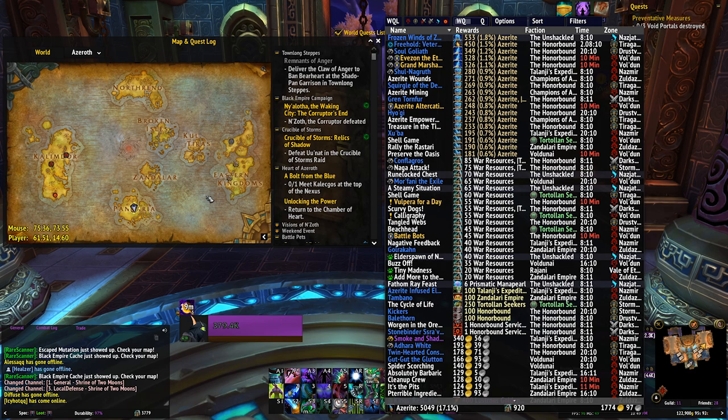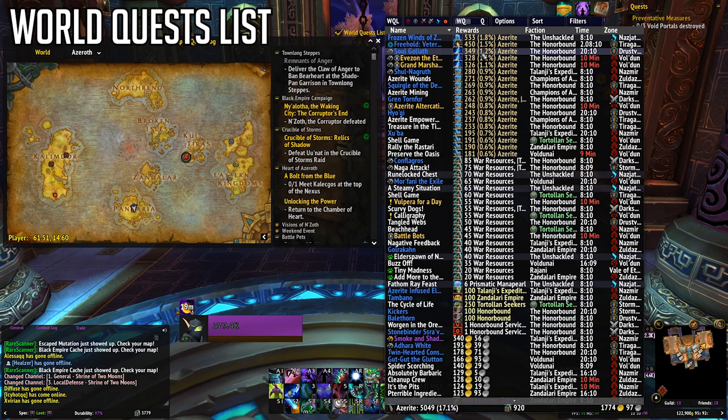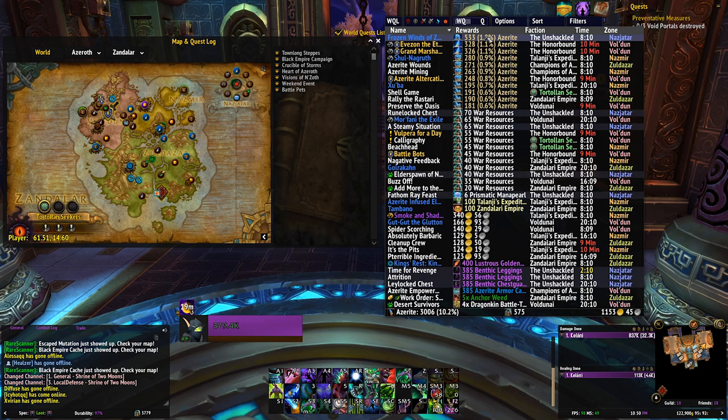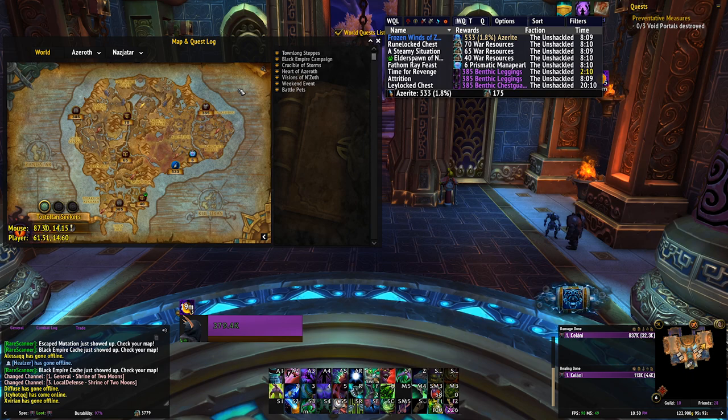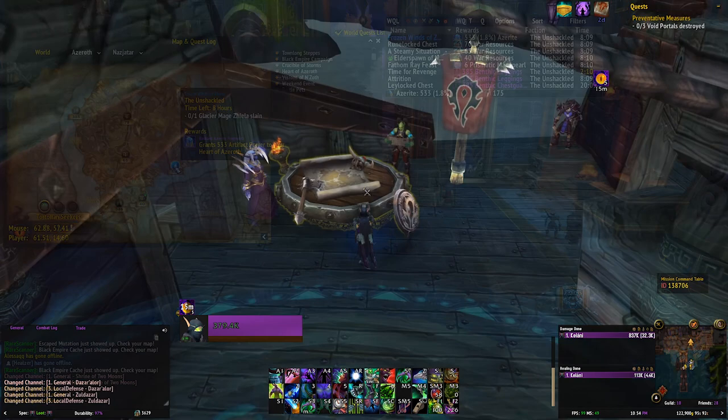World quests are always going to be important for as long as they give decent rewards, so you want a world quest add-on that shows you everything available in a nice neat way. I prefer World Quests List. You can zoom out to cover the entire world and the add-on will list out every world quest, its current zone, any reputation tied to the reward, and what the actual main reward is. You can sort by any reward you want — typically I just sort by artifact power to see how much is on offer and in which zones. The heart level 75 is going to be a huge power increase, so until that point artifact power is going to be super useful.